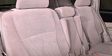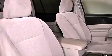Additional features include a CD player, a passenger side vanity mirror, traction control, an anti-lock braking system, side impact airbags, a keyless entry system, and air conditioning.